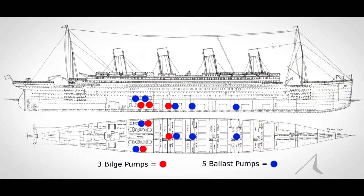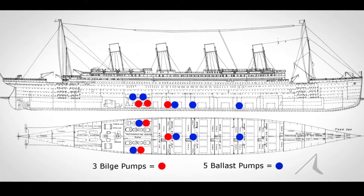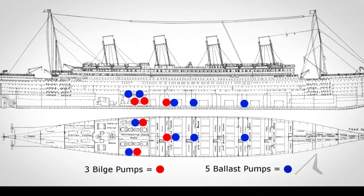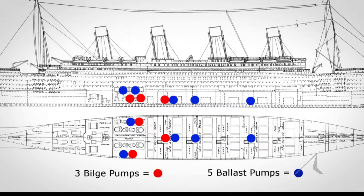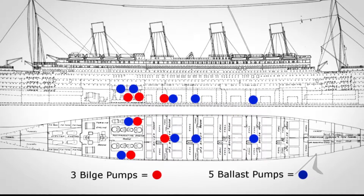There are only eight pumps on board, scattered along the length of the ship. They're plumbed in such a way that they're really meant to deal with local flooding, not flooding en masse at the extreme end of the ship. The pipes simply are not laid out that way.